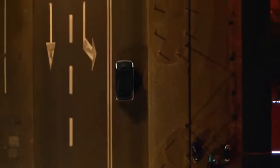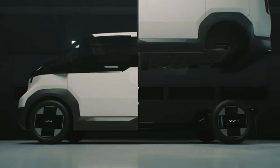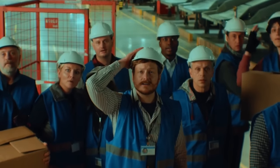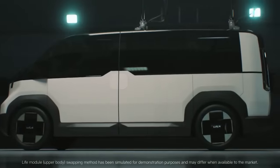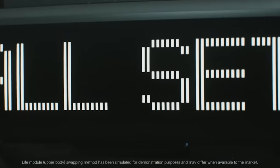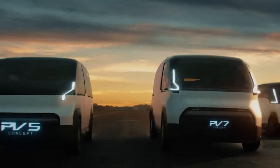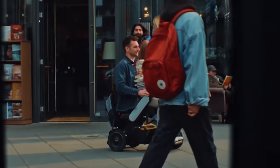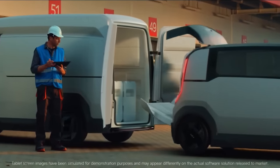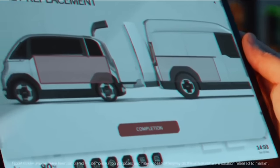Kia's three-phase plan for PBVs involves introducing the PV-5, an EV optimized for ride-hailing and delivery services, in Phase 1. Phase 2 focuses on evolving PBVs into AI-based platforms for user interaction and vehicle updates. Phase 3 aims for highly customizable mobility solutions integrated with future ecosystems. The PV-5, expected to start at $35,000, offers various configurations including basic, van, high roof and chassis cab, and also plans a robotaxi model with Motional. Kia stresses high modularity, featuring an integrated rail system for customization and easy transfer of goods between vehicles.